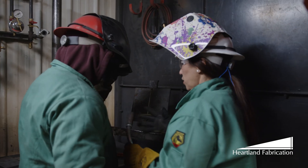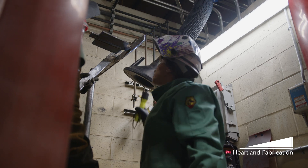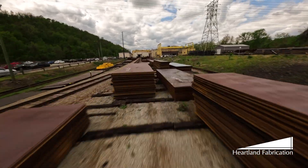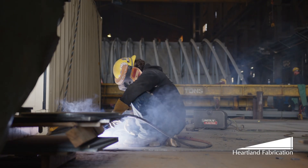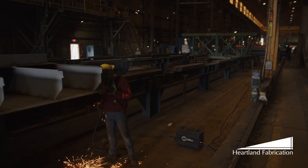At Heartland Fabrication, we not only offer paid training to new employees, we also invest in our current workforce — offering ongoing training opportunities to hone skills, advance careers, and stay ahead in an ever-evolving industry. Whether it's mastering new technologies or refining traditional craftsmanship, we empower all of our employees to reach new heights while shaping the future of maritime transportation.